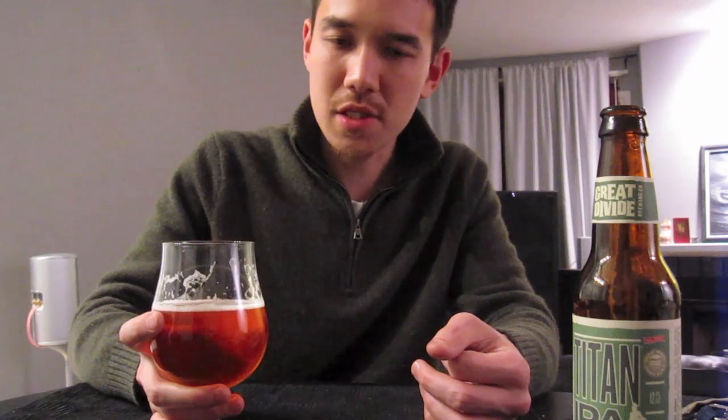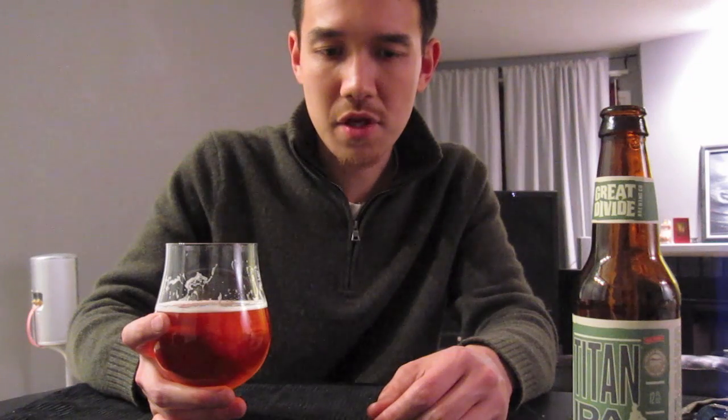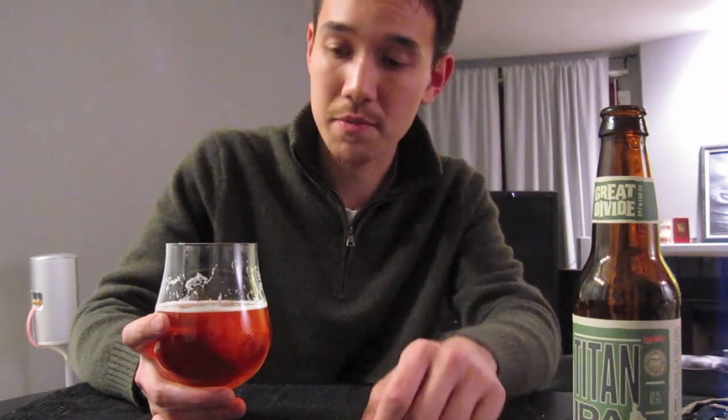It's got citrus. It's got apricot — I think I'm getting some apricot in this. The flavor doesn't linger too much, but it's got a good hop finish, travels through the flavors of the hops, and finishes with a nice malt finish. This is quite enjoyable.